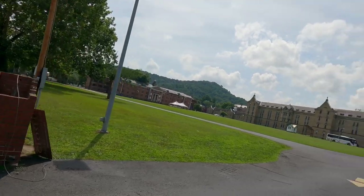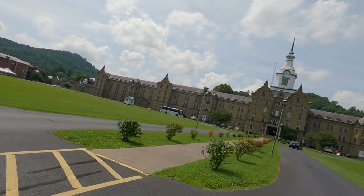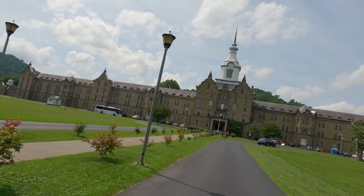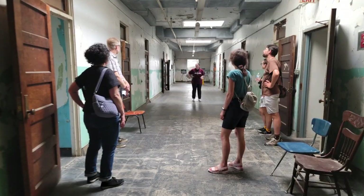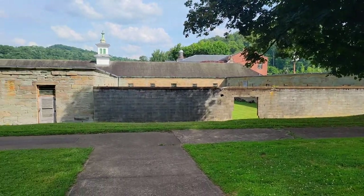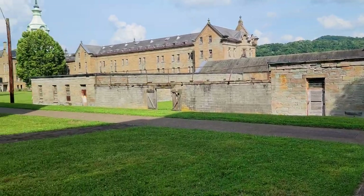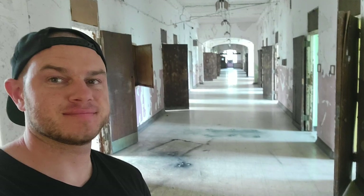Our last stop on this trip: the Trans-Allegheny Lunatic Asylum. This is the largest hand-cut sandstone building in America and the second largest in the world. There are paranormal tours, but we once again took a more historic approach. You can have a short tour of just the first level, or the one we had for $30, which is a tour of all four floors as well as adjacent buildings.